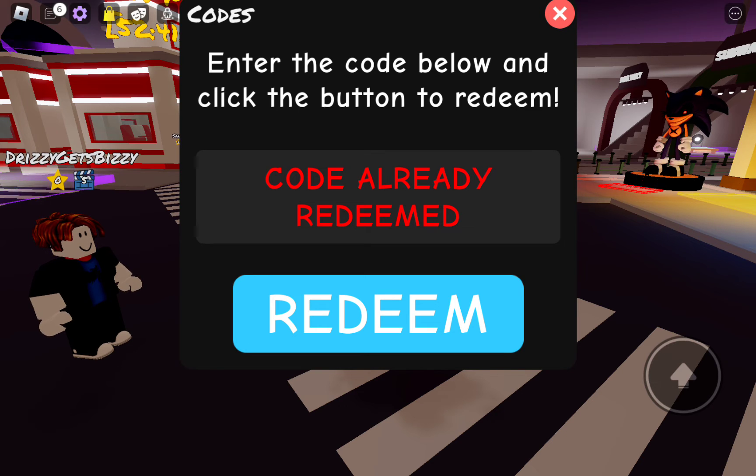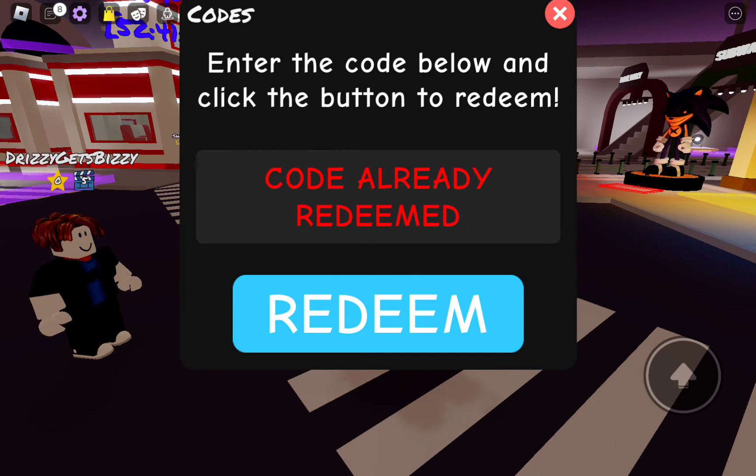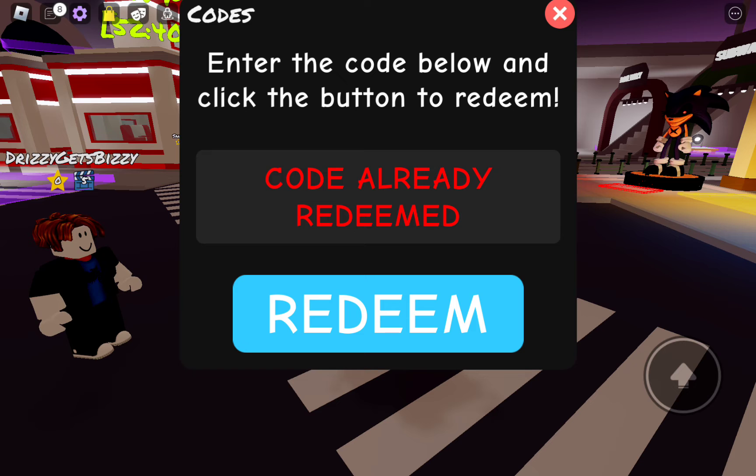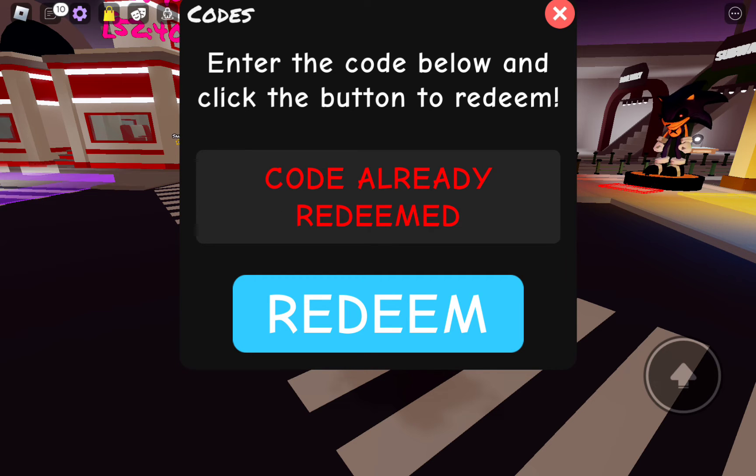Our next code is going to be $19. There it is right there — code already redeemed. And our next code is going to be Xmas 2021. There it is right there — code already redeemed. Our next code is going to be funky million. There it is right there — funky million, code already redeemed.